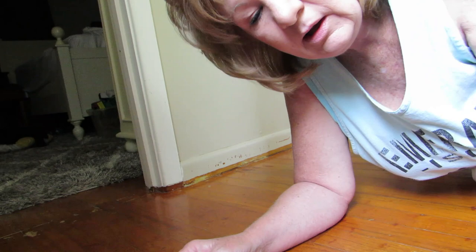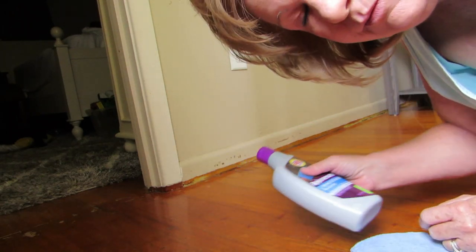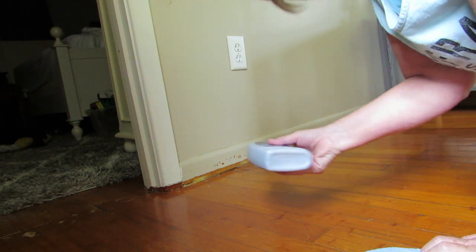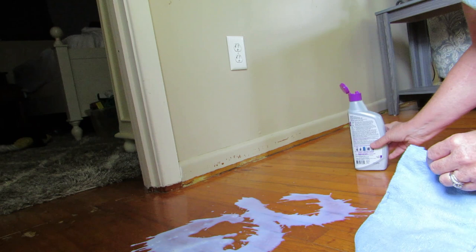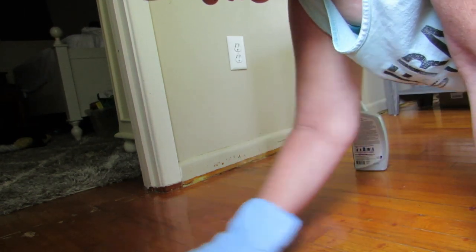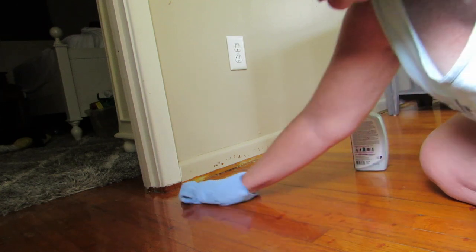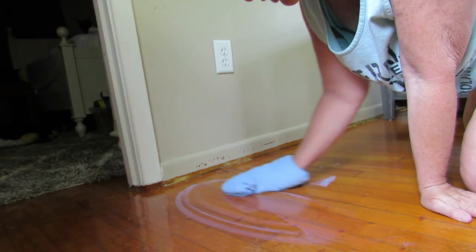I found the blue mitt — blue mitt located! I have this stuff. I'm gonna shake it up now. All you have to do is just squirt this out on your floor, then take your mitt and rub it in — that's it. Then you let it dry and it makes the hardwood floor look like new again.